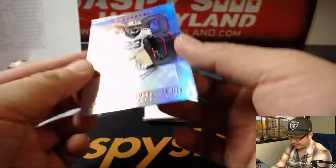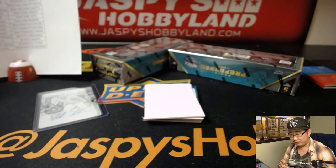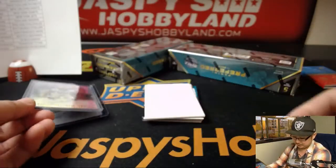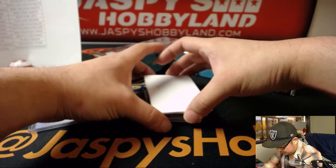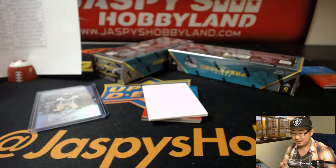Next up is Marshawn Lattimore — nice. 144 out of 199 for Cruz and the Saints. Great season for Marshawn Lattimore — Rookie Defensive Player of the Year? Probably. Our Darius Stewart for the Jets — 33 out of 49. Scott with the Jets.